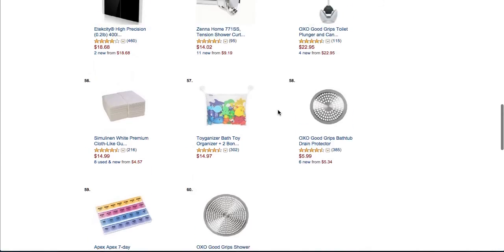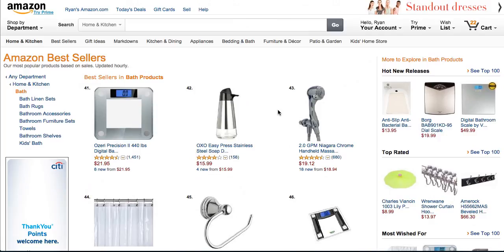So this is kind of what I do — it's just an idea generator. Going through the bestsellers list and seeing what's already selling really well. And if you know it's selling well, then you could probably create one like it.